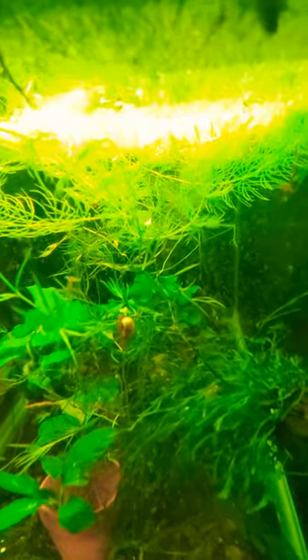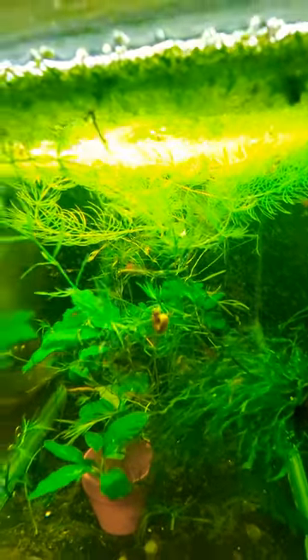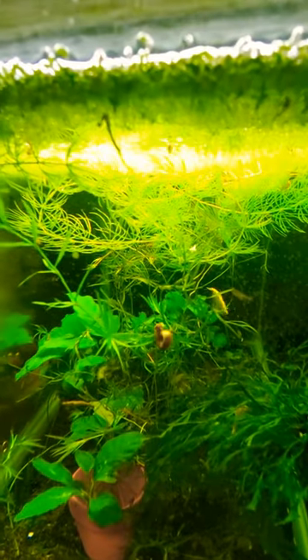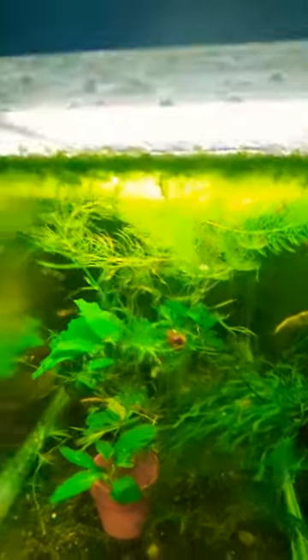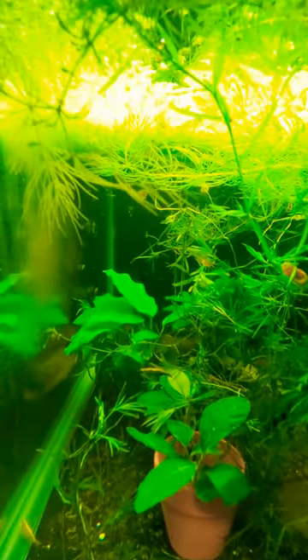Either this or baby brine shrimp — everybody swears by baby brine shrimp. I use decapsulated brine shrimp and they seem to work just as good. All right, hope you guys liked the video — praecox rainbowfish.